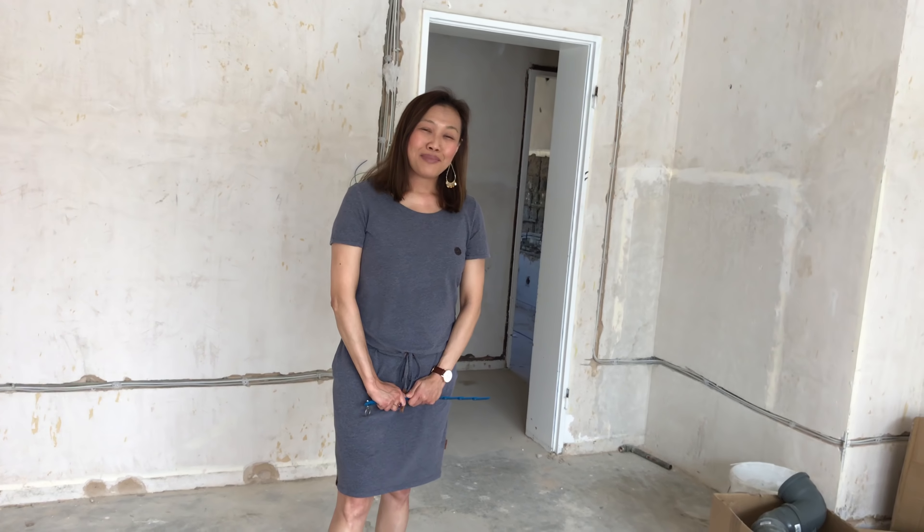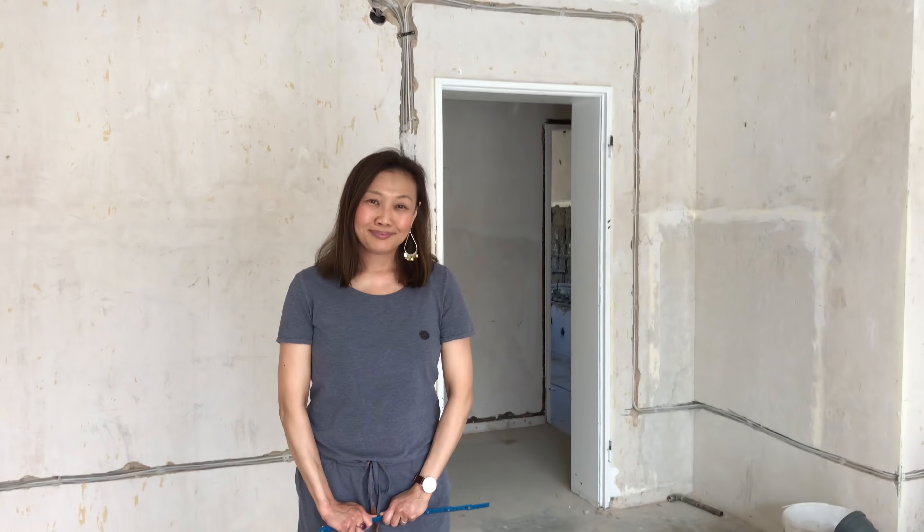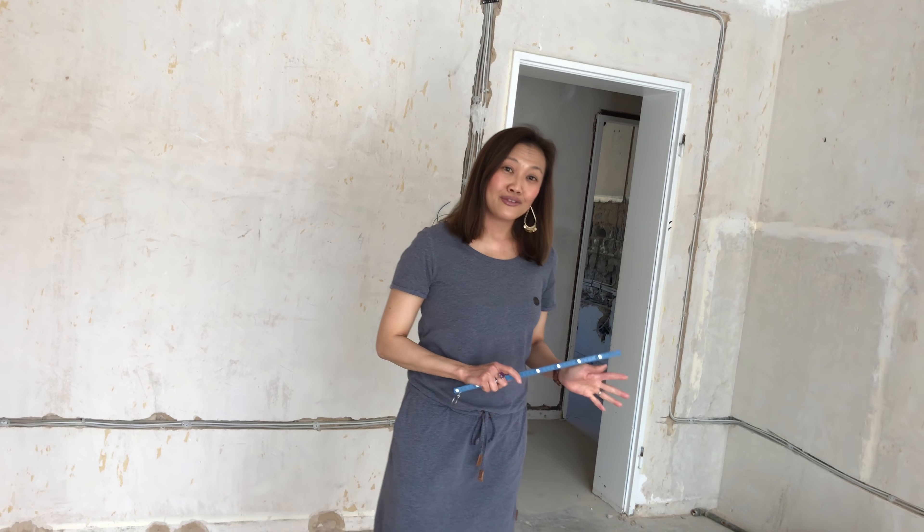Hi, my name is Brian Schmidt. I'm a mom, I'm a wife, I have two boys, and my husband and I are real estate investors in Frankfurt, Germany. We have a company called Schmidt Heritage Real Estate, and we do makeovers in the area of real estate.